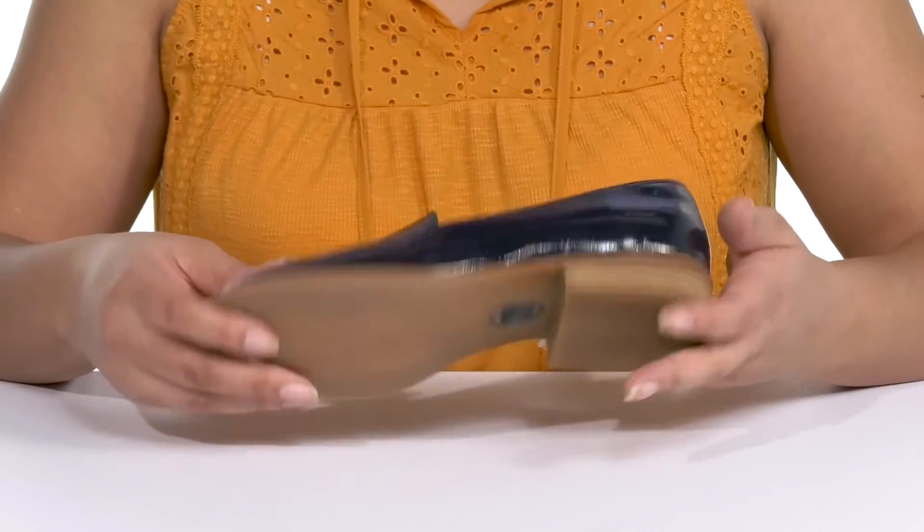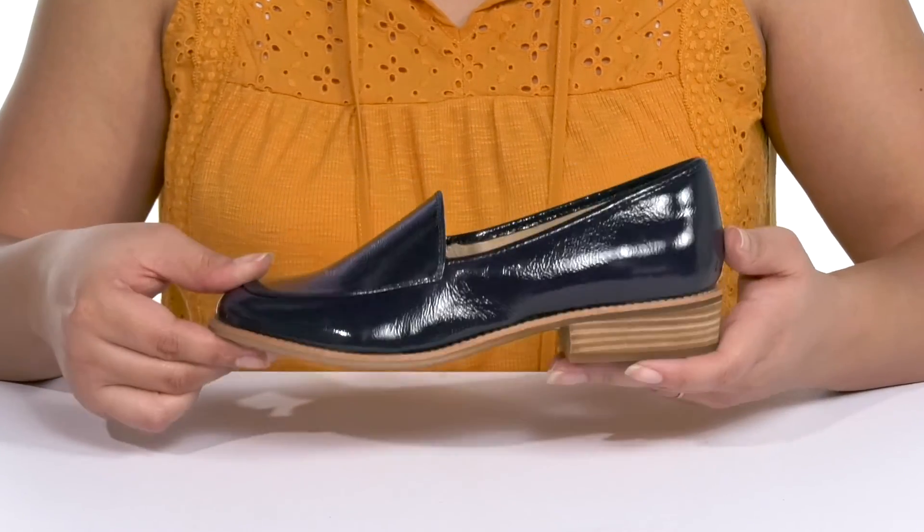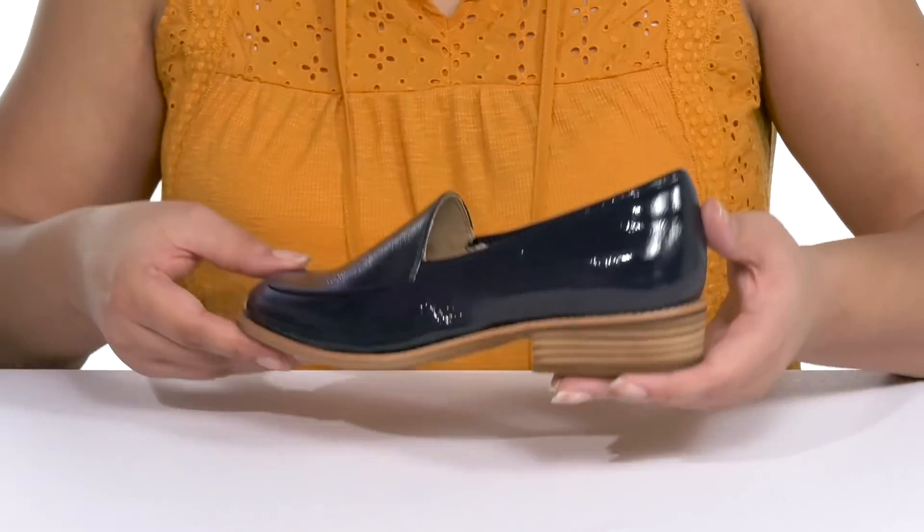You'll get a small lift from the low stack heel at the back. It's all on top of a grippy man-made outsole. Wear these with a nice pair of dress slacks.